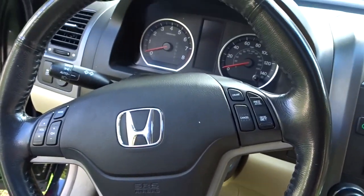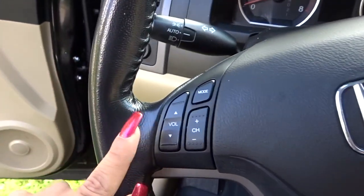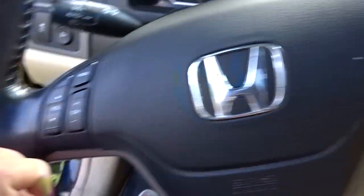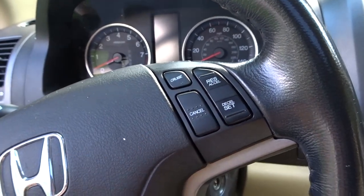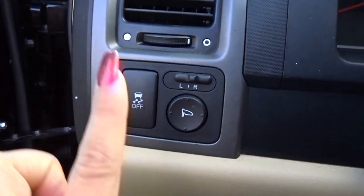I have a 2011 Honda CRV. This is what my steering wheel looks like — very simple. We have the volume change and the mode panel, and then we have the cruise control to accelerate, to decelerate, and then to cancel it.